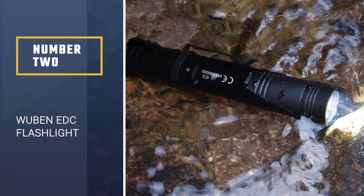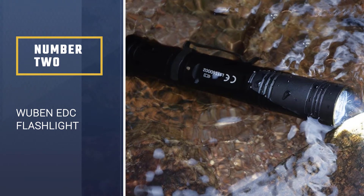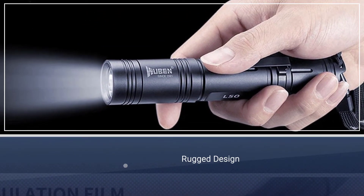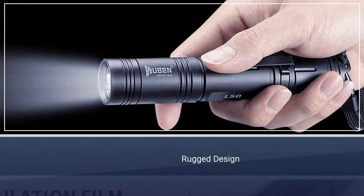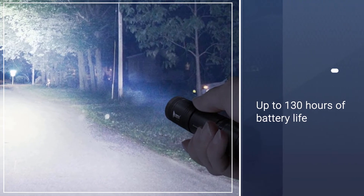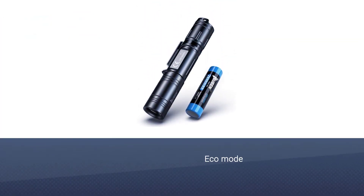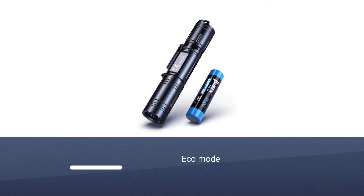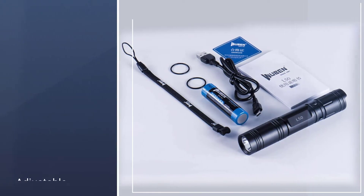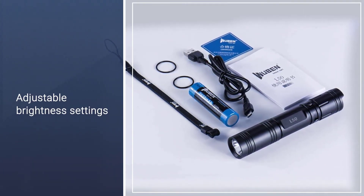Number 2: WUBEN EDC Flashlight. If you are looking for a flashlight that is super bright and portable, you should check out WUBEN's 1200 lumen portable flashlight. The most convenient feature of this product is its USB charging capabilities, which allows you to plug in most phone chargers to power up your flashlight. The flashlight has five lighting modes and also has built-in memory to remember your last used lighting mode. You can also adjust the brightness to suit your needs.